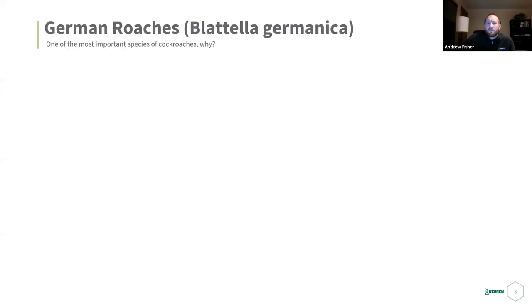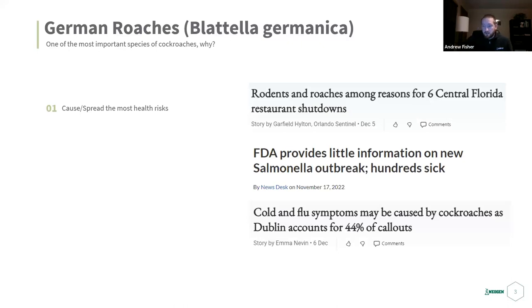Why are German roaches one of the most important species to know about? They cause and spread the most health risks out of any structure-infesting roach. They are the third leading cause of asthma in children and can spread many different diseases — they can spread over 2,000 strains of salmonella. They live in very unsanitary environments, and disease spreads through their cast shed skins and feces.